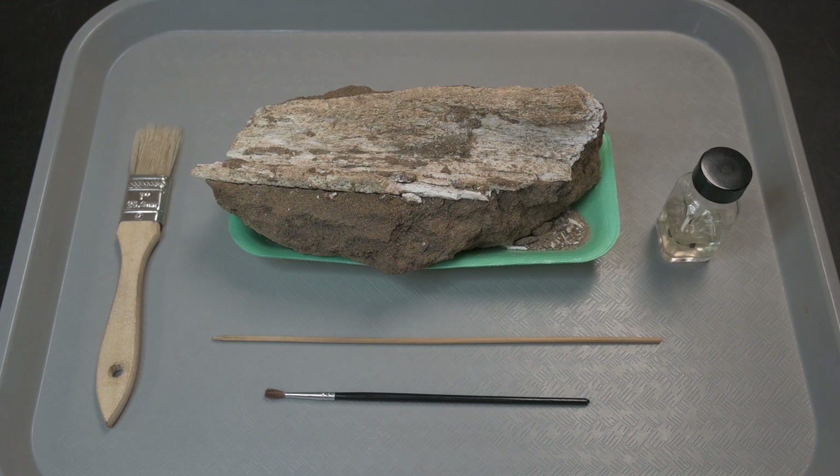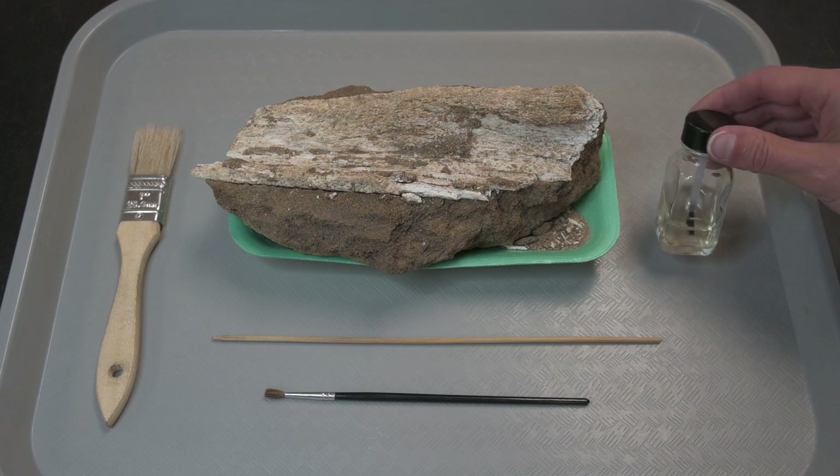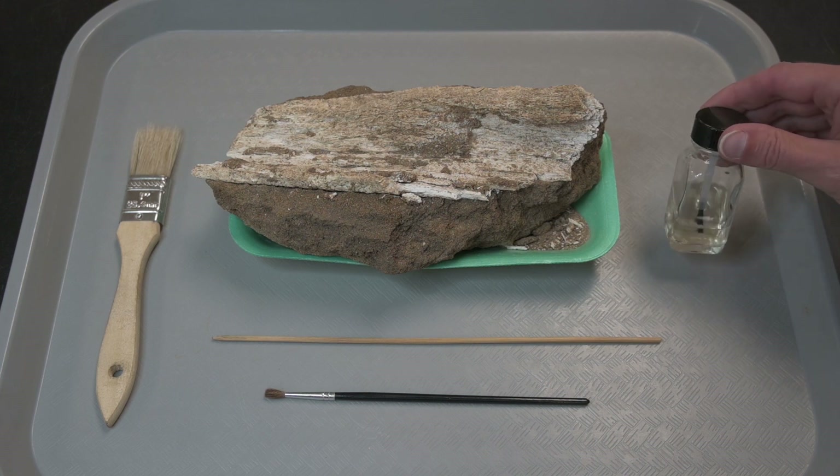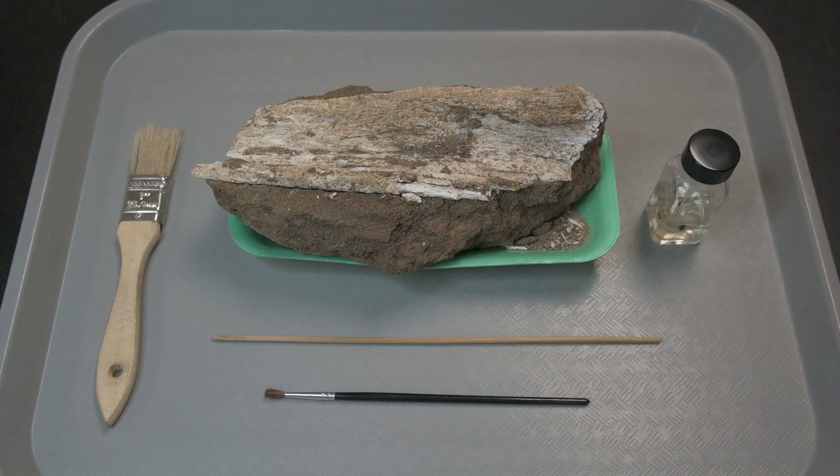If an item made of bone, antler, or wood is extremely fragile or soft, sometimes we use a consolidant, such as a thin solution of B72, so it doesn't fall apart. The consolidation process is irreversible though, so we carefully weigh the pros and cons before undertaking it or any other procedure we can't undo.